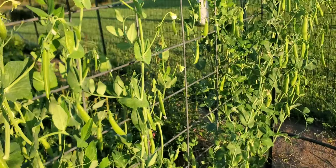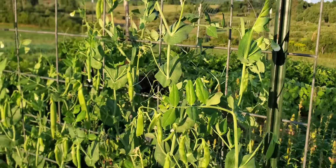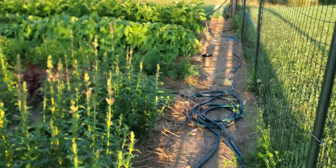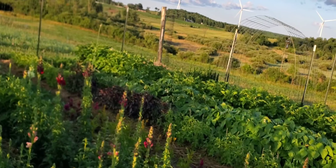My husband didn't shell peas growing up as a kid, but since we've had the garden he's helped shell peas and he doesn't mind it. Though the first year I had peas that really aren't meant for shelling, and he was like, 'That's it, we're getting a pea sheller,' and I was like, 'Yeah, I think you're a little ahead of where we need to be.'